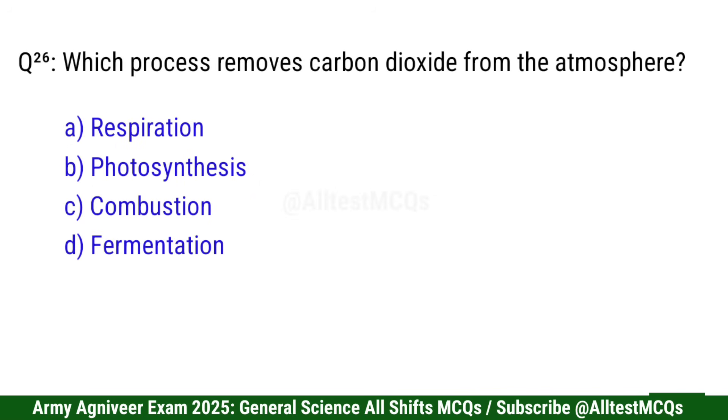Question 26: Which process removes carbon dioxide from the atmosphere? Right option is B: Photosynthesis.